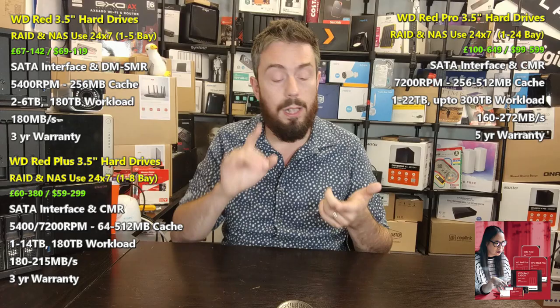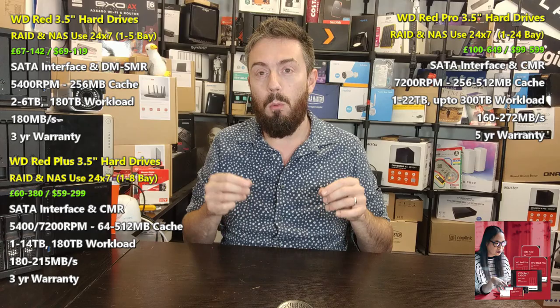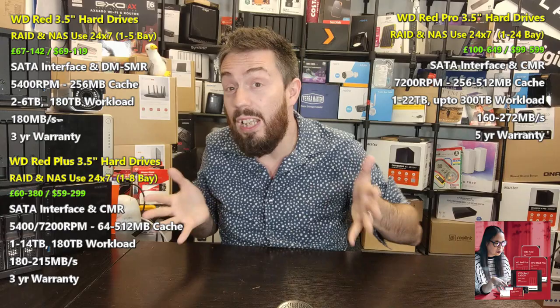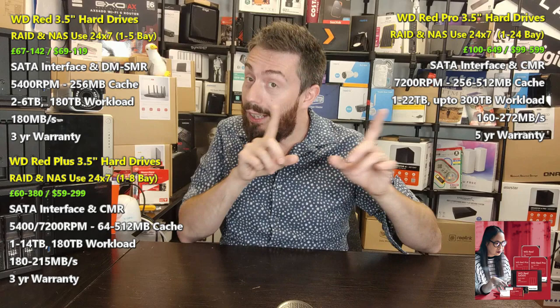Bear in mind WD Red Pro drives consume more power and will be noisier at larger capacities — anything above 8TB especially. Moving on, WD Purple exists because surveillance systems have very specific needs. Although Purple drives are in multi-drive RAID arrays that are network-accessible and on 24/7 — similar to Red — the key difference is that Purple drives are internally optimized for write-heavy rather than balanced read/write workloads.